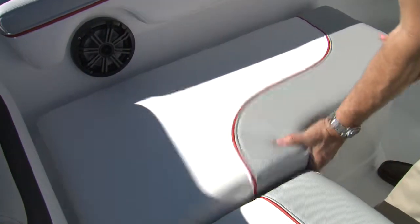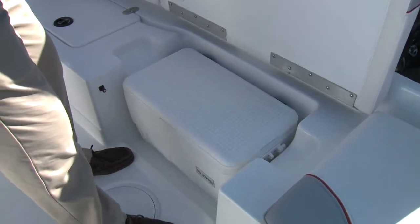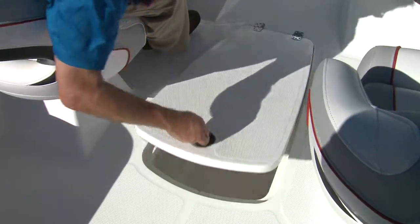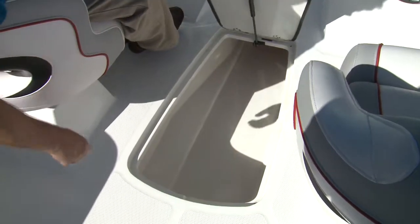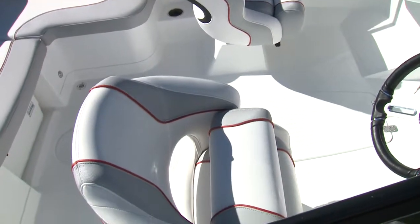The stern seat is a full-width L with a gel-coated locker to port and a portable cooler and draining locker under the bench. In the deck is the prerequisite board locker. Twin sliding and swiveling bucket seats with bolsters provide for comfort behind the consoles.